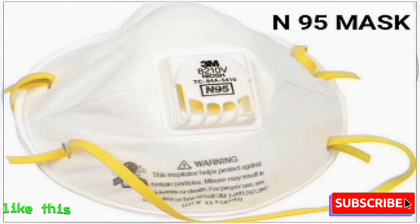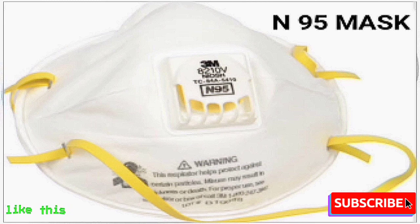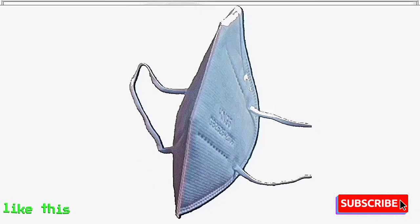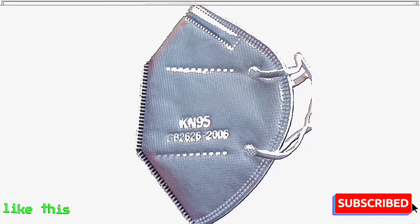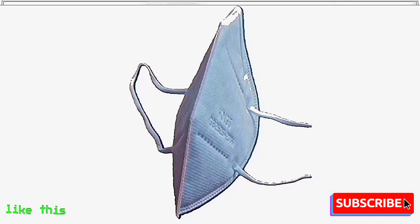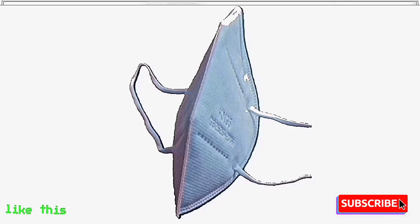N-95 Mask. This mask, designed for health workers, is considered 100% safe. It causes liquid droplets and the saliva of others to not enter the body. This mask protects up to 100% from bacteria and dust. It is effective for one use and can be used for 24 hours.